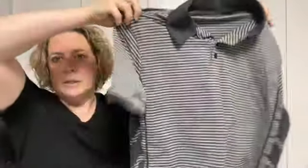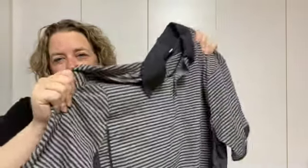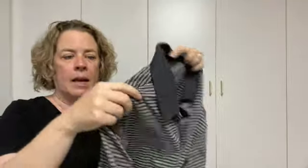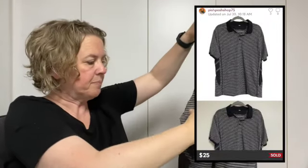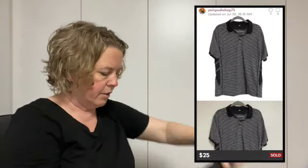Another Poshmark sale — it's a polo shirt. Whenever I see the material and there was a long tag that was hanging down that was removed, it kind of gets me suspicious. The material just has a certain different feel. So I turned it around and sure enough, it's Lululemon. I like doing Lululemon men's clothing. Prices on Lululemon have gone down quite a bit, but men's is usually a guaranteed. This one only sold for $25, but it was within less than a week, so that's not too bad.